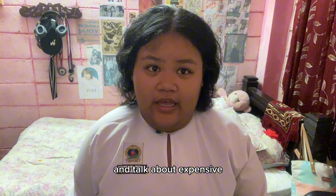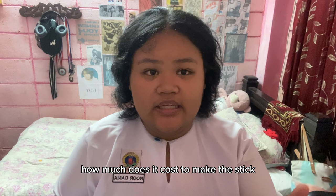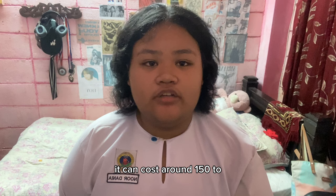Speaking of expensive, I'll be telling you how much it costs to make the stick and what the market price will be. To make a stick, it can cost around 150 to 165 ringgit, and the marketplace price is 210 ringgit.